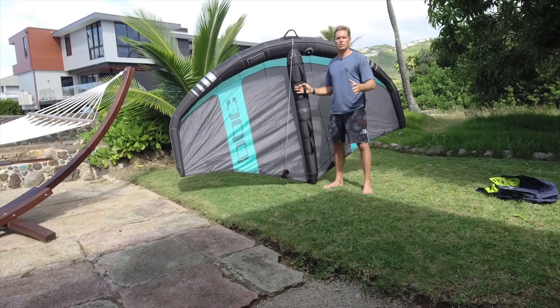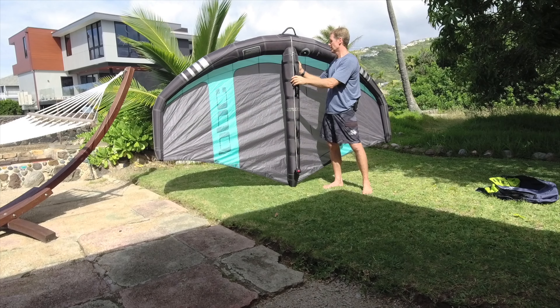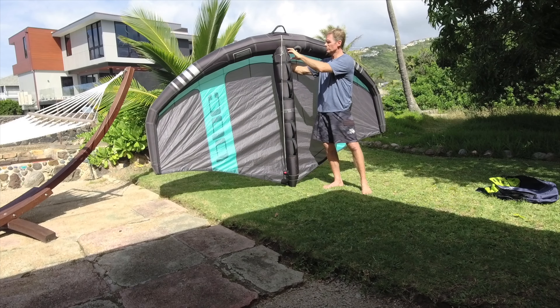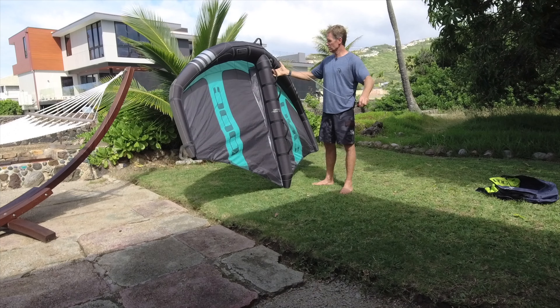Another nice feature is that you can pump these up to 8 PSI. I usually pump mine to a little bit over seven, maybe seven and a half PSI — I think that's a good pressure. These valves have been super solid; I haven't had any issues. The strut bladder has a little string attached to the front so it kind of keeps it in place.